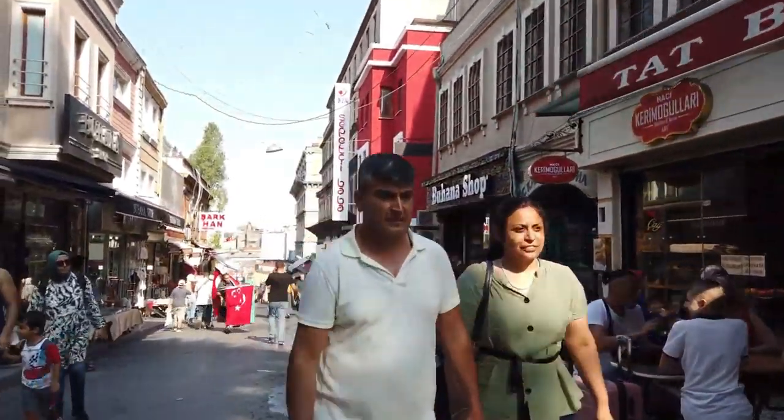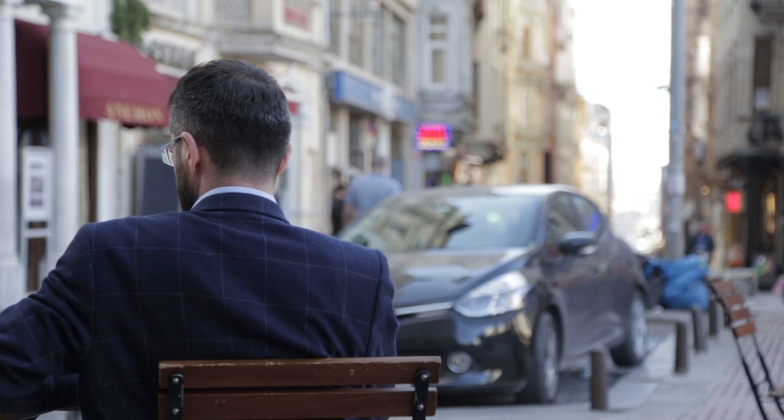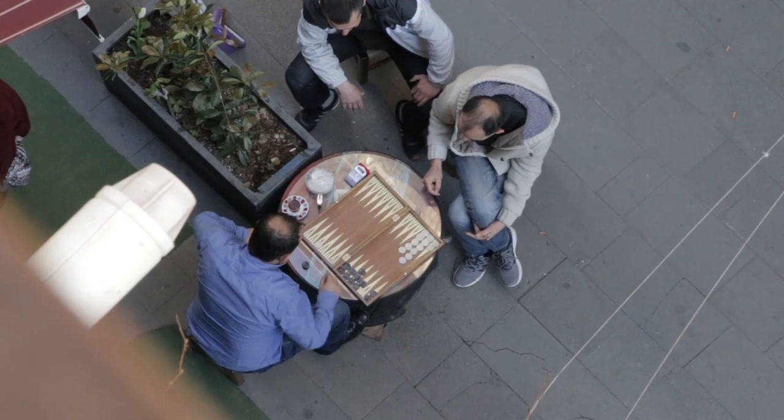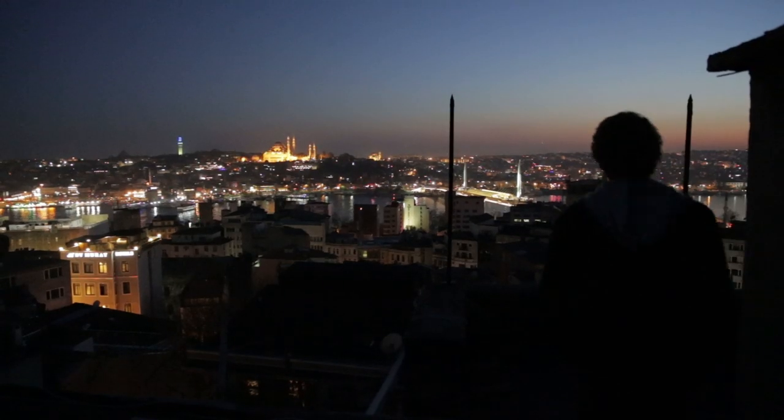That being said, at nighttime everything shuts down, mostly because the area is a little bit more conservative, and the hustle and bustle of the day is replaced by a kind of eerie quiet that can be slightly off-putting. So time your trip accordingly.